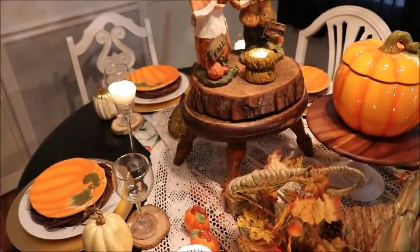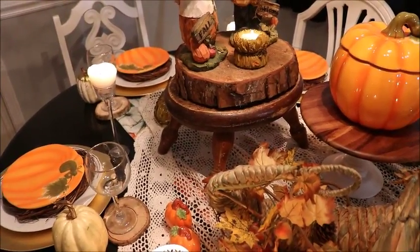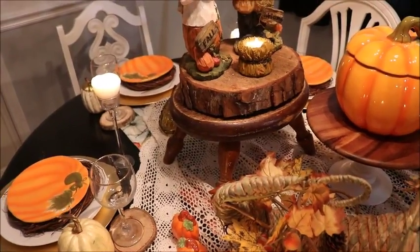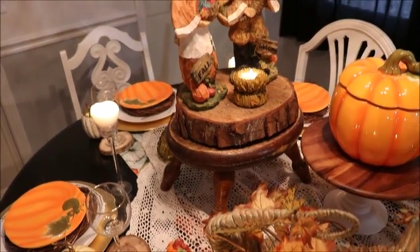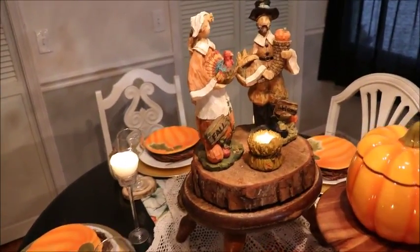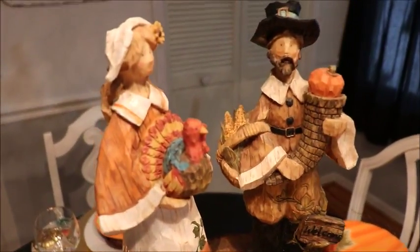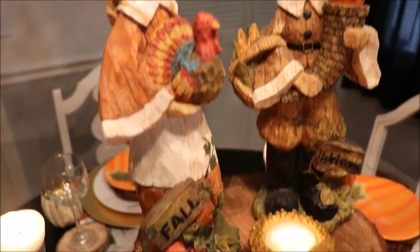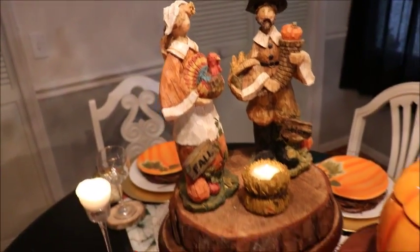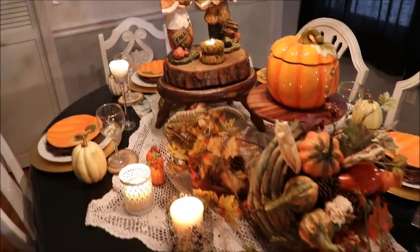There is that wooden stool that I was telling you guys about — I've had it for a long time and I actually picked it up at a thrift store. I just placed a big slice of wood that my husband cut for me on top of it, just to add a little bit more height. I have a pilgrim, Mr. and Mrs. Pilgrim, and I just think they are super cute. I've had them for many, many years and I'm not even sure where they came from, but I love them.